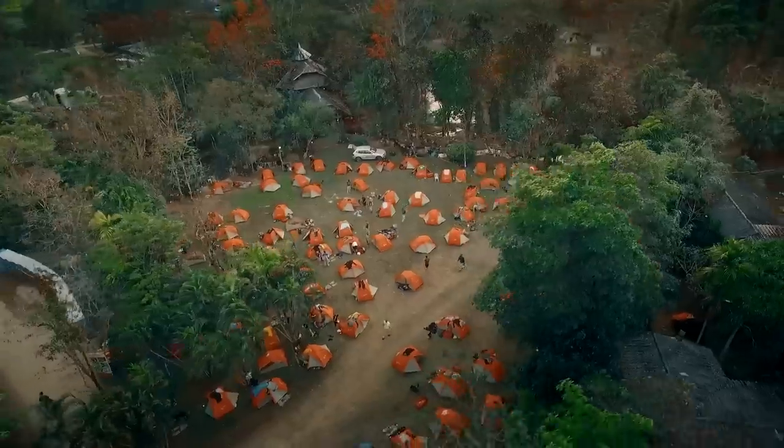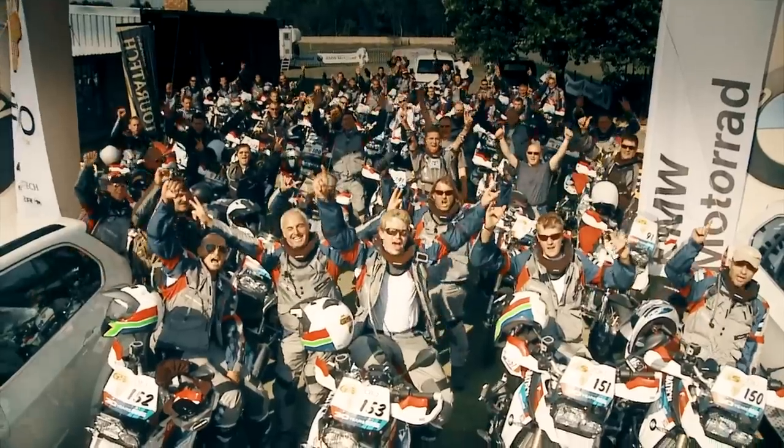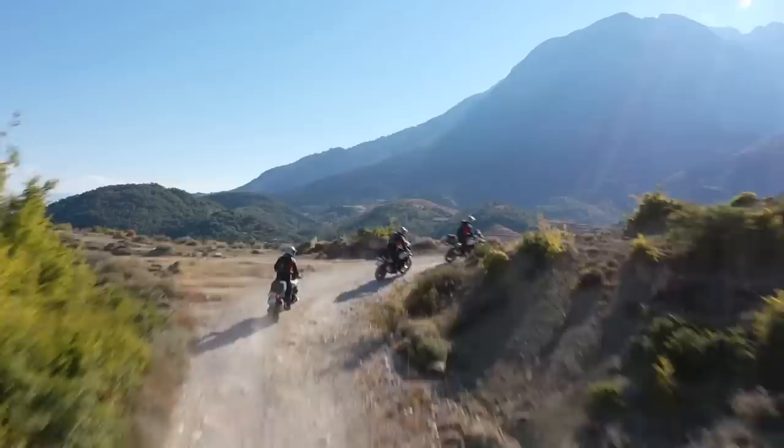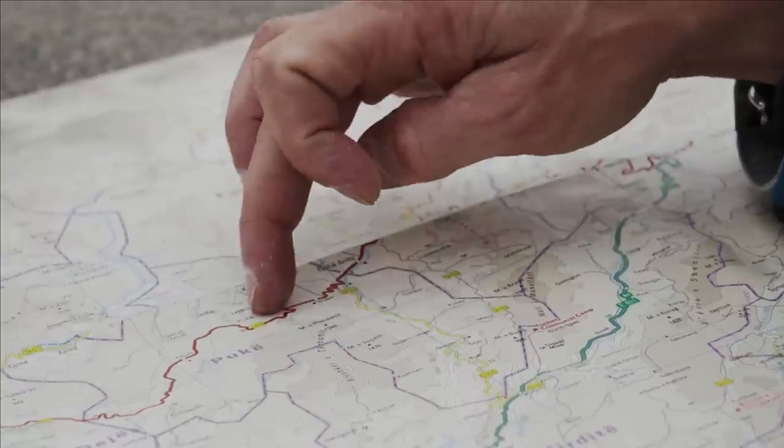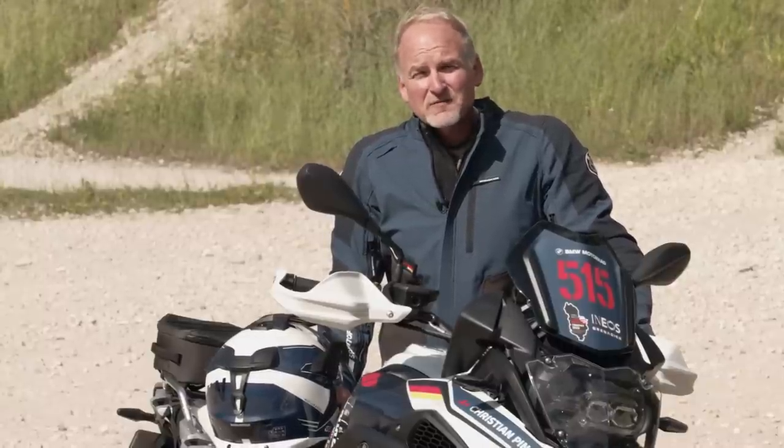The GS Trophy is all about enduro riding, camaraderie and friendship. Now I'm going to tell you more about our GS Trophy competition bike for Albania.